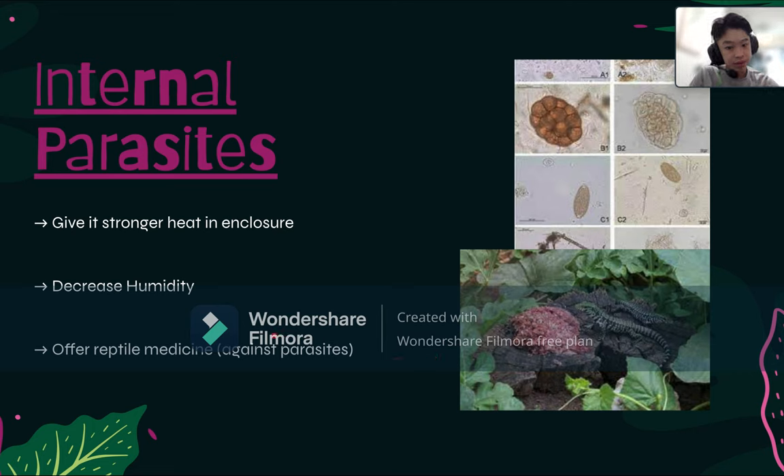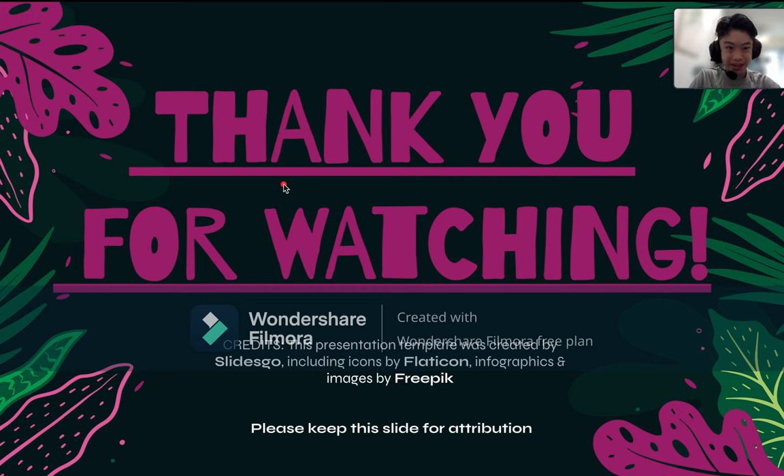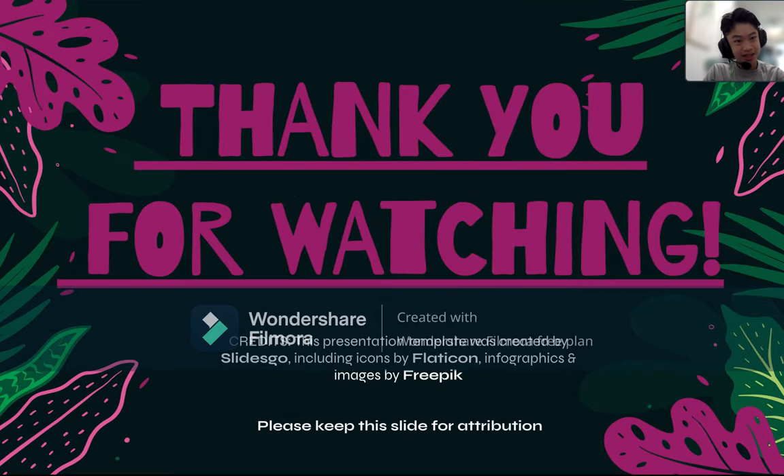If you have fed your Tegu raw meat, get some reptile medicine from a reptile store, or take your Tegu lizard to a reptile store where they can administer the appropriate treatment. That's the end of today's video — thank you so much for watching, MagRoom MagChats! Have a great day, and comment below on what you think I can improve. Thanks for watching, bye!